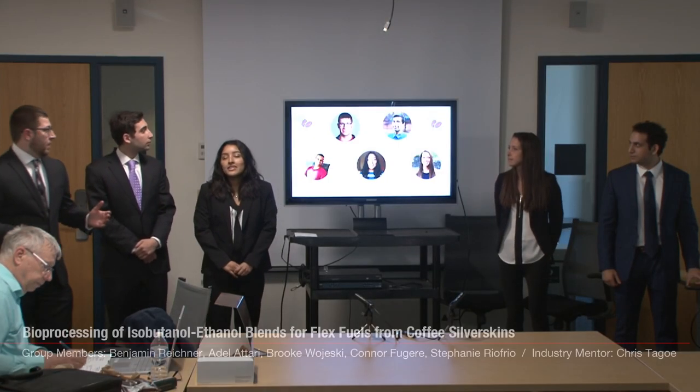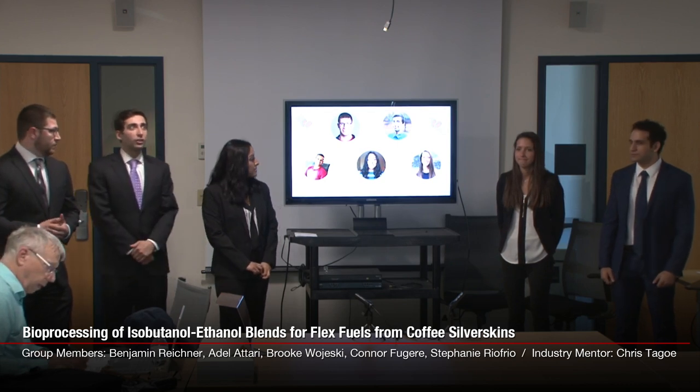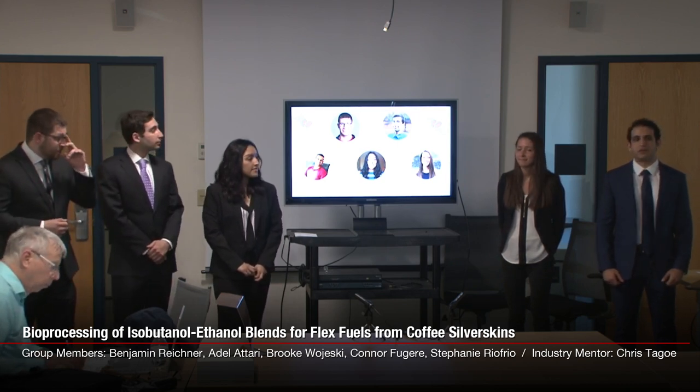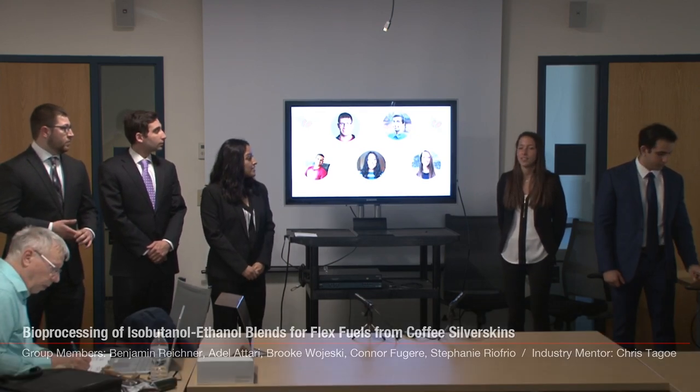Hi, we're Beantown Biofuels. I'm Conor Fugier, Chief Financial Officer. I'm Frazier Reckner, Chief Operating Officer. I'm Adam Altari, Chief Scientific Officer. I'm Stephanie Riuffrio, Chief Technology Officer. And I'm Brooke Wojcicki, Chief Executive Officer.